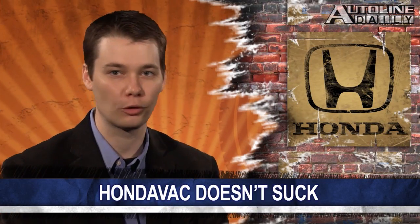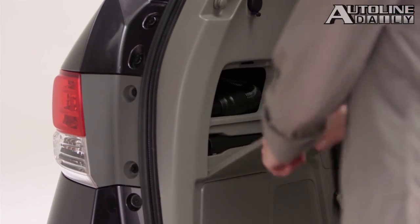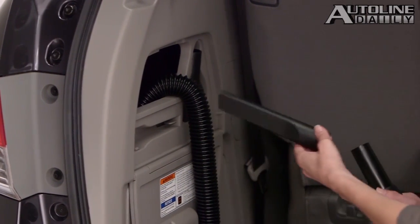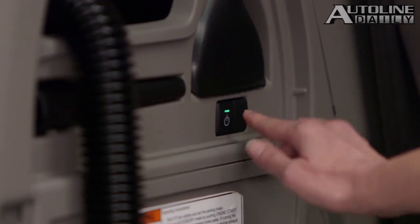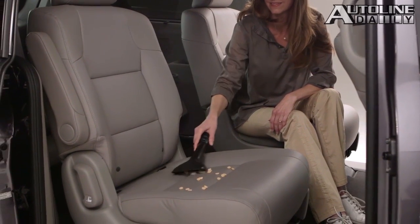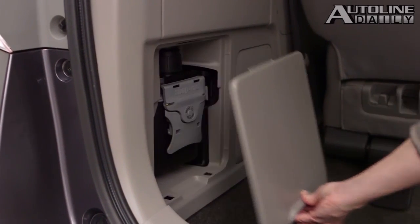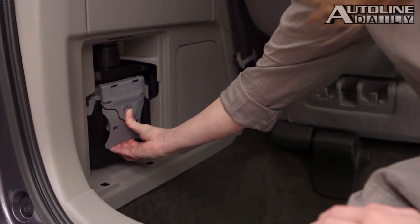Do you remember the Honda Vac feature that Honda rolled out for the 2014 Odyssey? Well, Edmunds has learned that it's so popular, the automaker is now considering rolling the feature across the entire Odyssey lineup. At first, Honda Vac was only available on the top-of-the-line Touring Elite model, and it's now offered on the Special Edition model, but cost is currently holding it back from the rest of the lineup. Not only is there the vacuum unit itself, but it also requires special wiring and unique interior panels.